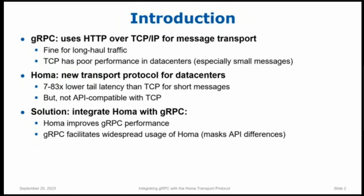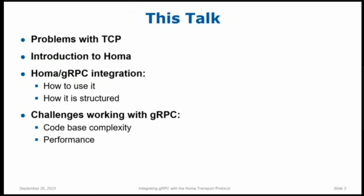One of the reasons for talking today is to perhaps see if there's interest out there in people actually trying to use HOMA with gRPC. I have four sections in this talk. First, I'll spend a little time talking about TCP and why it isn't a great protocol for data centers. Then a very quick overview of HOMA. Then I'll talk about how HOMA and gRPC have been integrated and how to use it. And finally, I want to talk about some lessons learned about gRPC from this project, particularly the complexity of the gRPC codebase and some fairly serious performance issues.